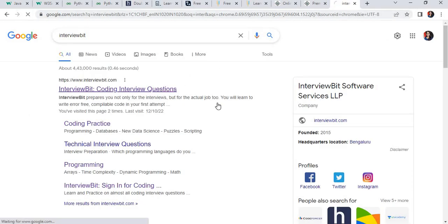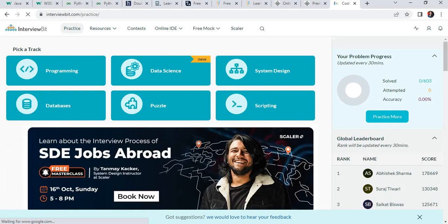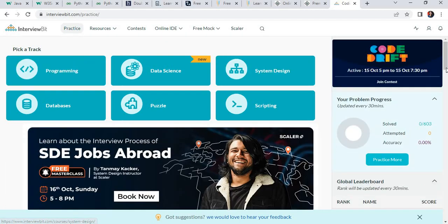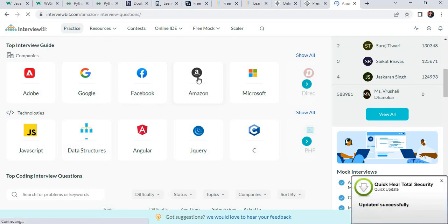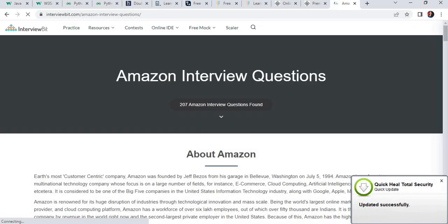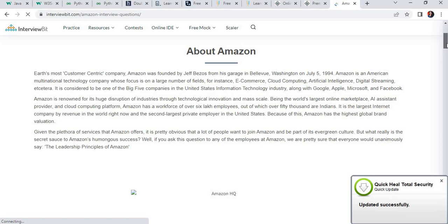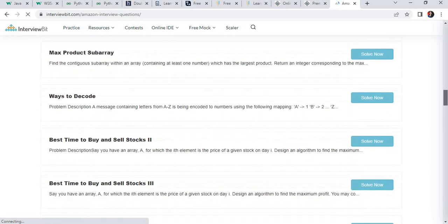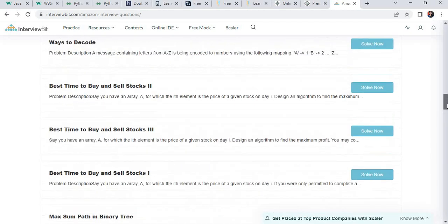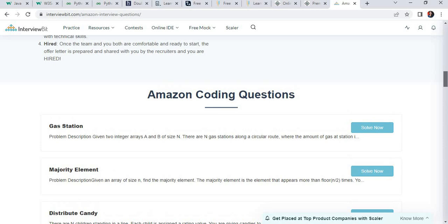The next and important website is InterviewBit.com. This website is mainly helpful for interview preparation. It provides different programming languages and system design courses. Importantly, it provides questions company-wise — Google, Facebook, Amazon, Microsoft. Suppose you want to prepare for an Amazon interview — just click on Amazon. You will see Amazon company details, their interview process, interview rounds, and different coding questions. You can practice these coding questions specifically for Amazon. You can start practicing for all this preparation from your second or third year. All the best, keep learning.